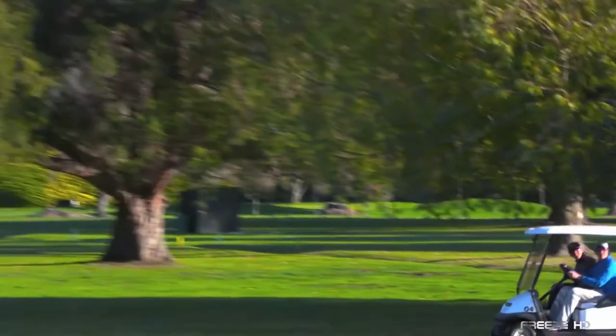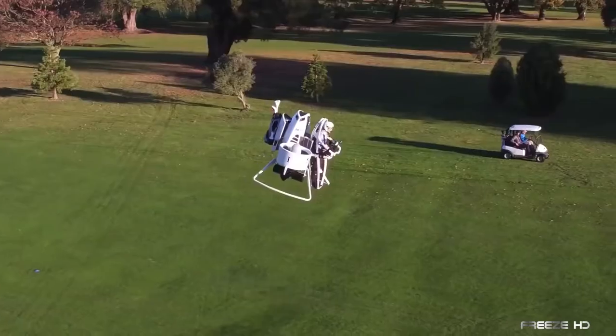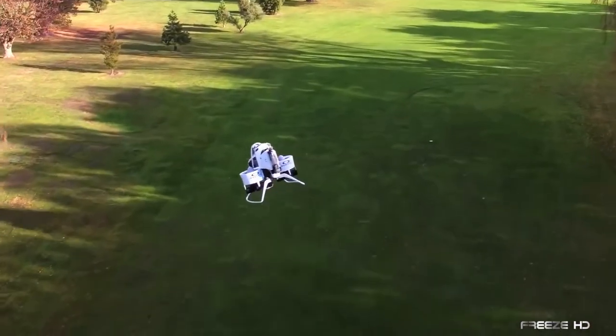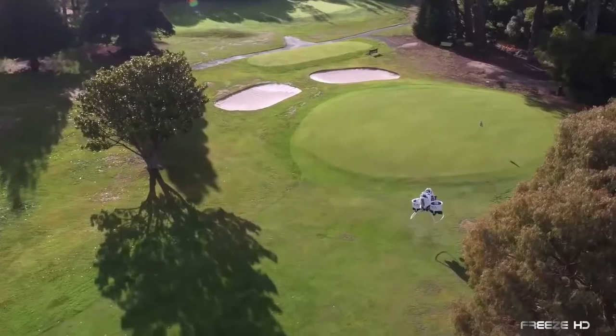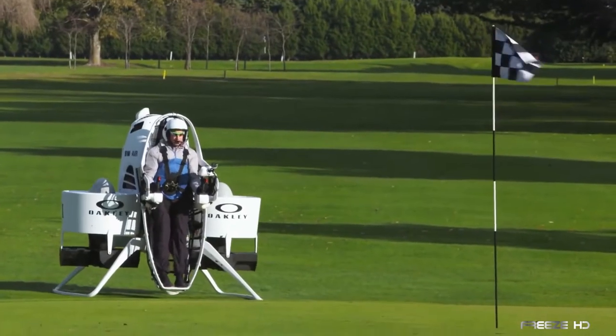Far higher and faster than would ever be necessary during a round of golf. Still, it looks pretty amazing flying past a lowly golf cart, and the bird's-eye view of the course is stunning indeed. Unfortunately for Bubba, that's Martin Aircraft's Mike Reed doing the actual flying. Soon though, Bubba will get his chance, as he's third on the list for flight training. Though the Martin Jetpack is planned to be a first responder vehicle, it could still be showing up at golf courses near you.